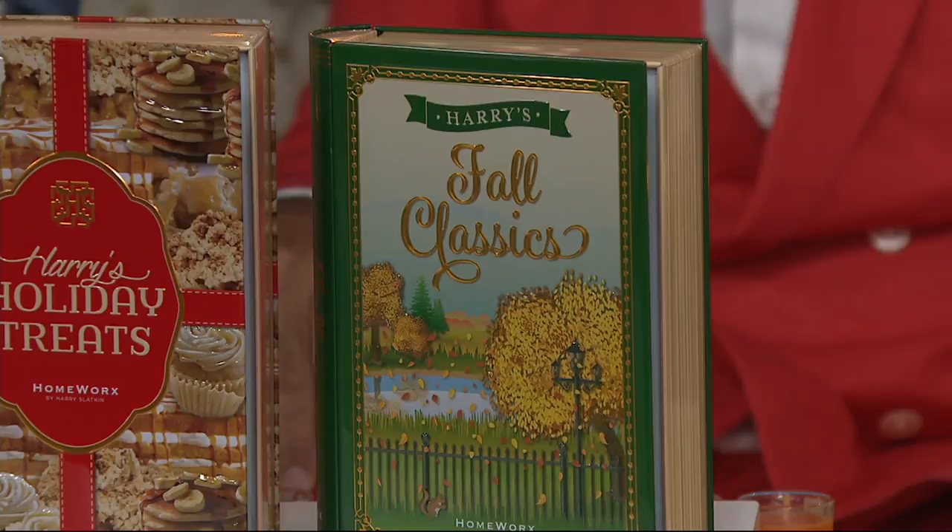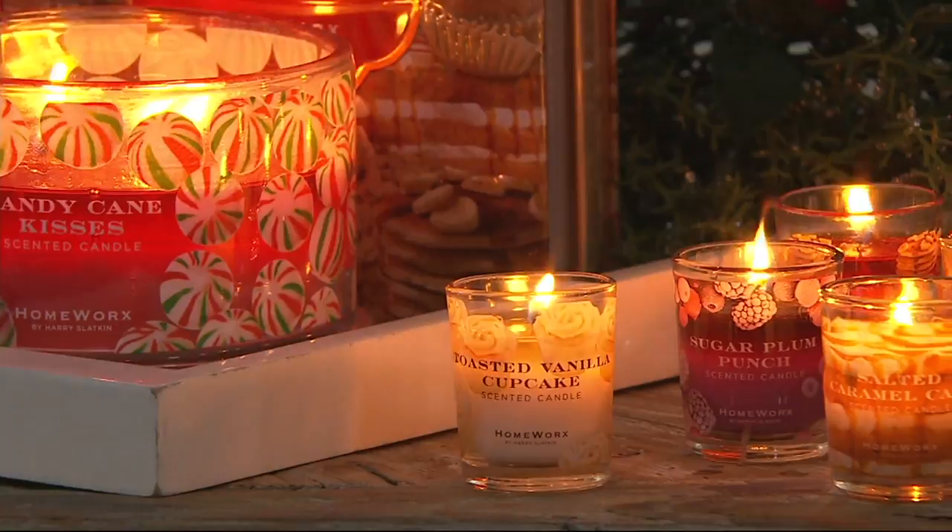So to back up, if you're new to Harry Slatkin, he is all about fine fragrances. So instead of a candle that smells like a balsam fir, you actually have notes — top, middle, and bottom notes — just like fine fragrance. This is not just a candle. This is fine fragrance home fragrance. This is the couture of home fragrance.